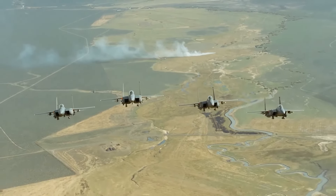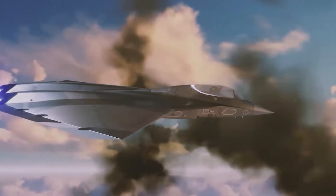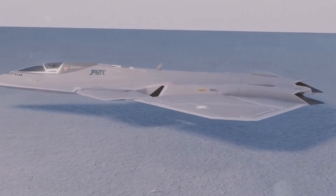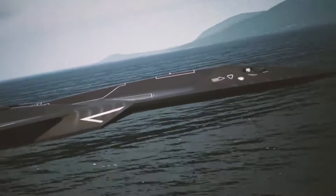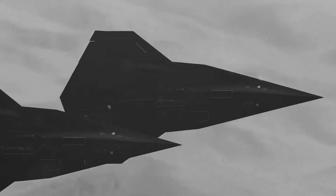The goal was simple yet ambitious: build a stealthier, more efficient, and more agile fighter. While it borrowed the F-22's basic shape, the Manta swapped out familiar stabilizers and tail fins for a radical tailless design. Instead of standard wings, the X-44 featured delta wings — broad, triangular surfaces known for generating better lift and stability at supersonic speeds. This gave the aircraft an edge in performance, especially during high-speed flights, by reducing drag and boosting fuel efficiency.